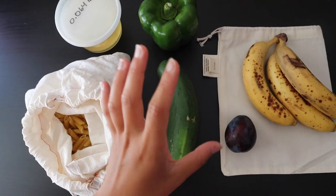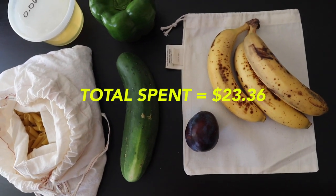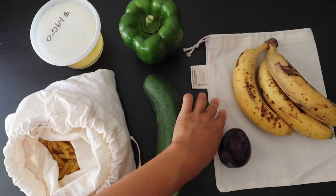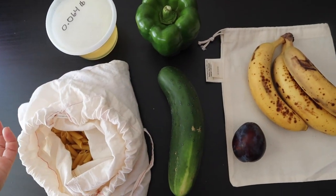So that was my little haul, and in total it cost $23.36. I think the most expensive things were probably the soap and this bag. The food items, I feel like, are reasonably priced.